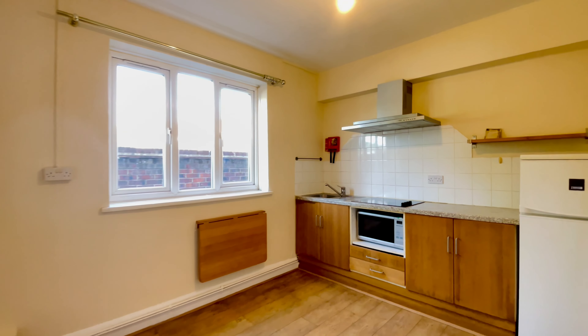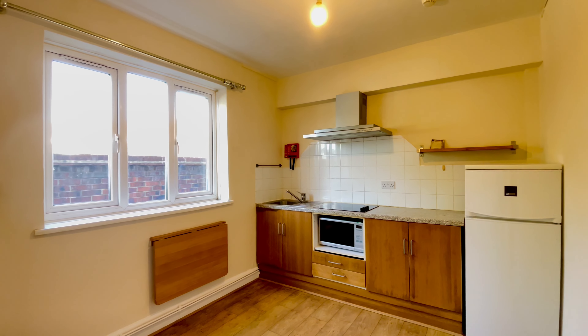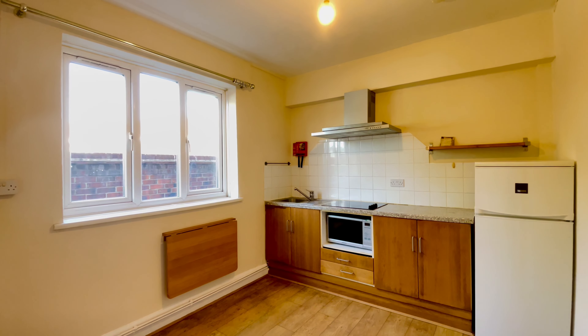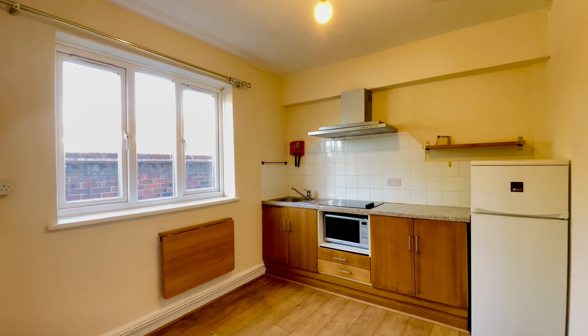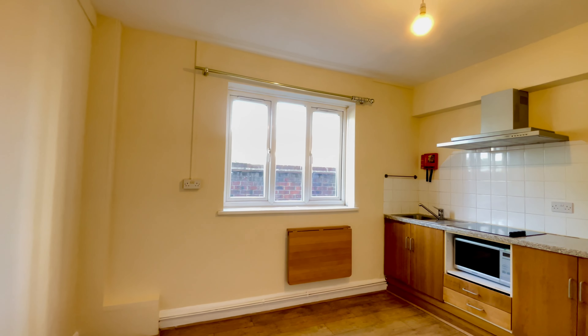The rent of this property is inclusive of water rates and the gas bill, so your heating and water rates are included. Tenants will be responsible for their own council tax and electricity.